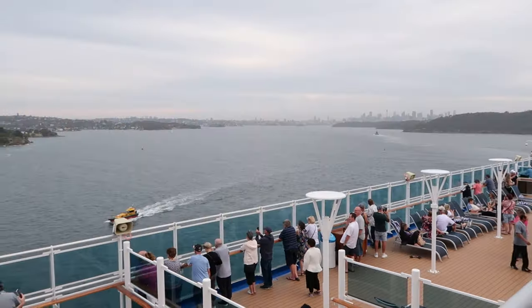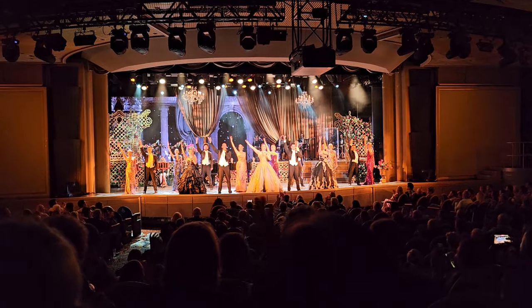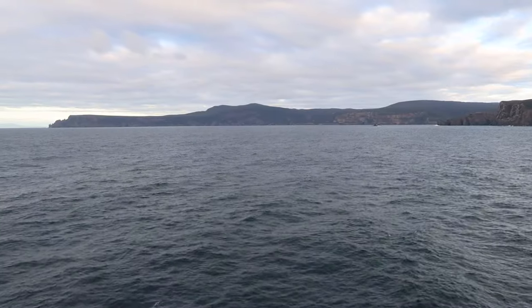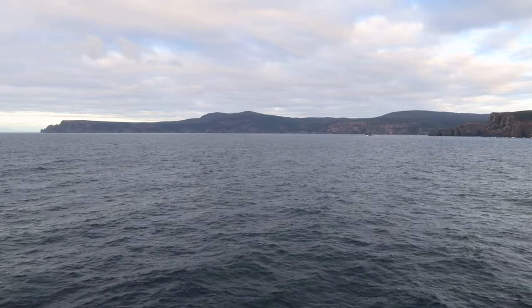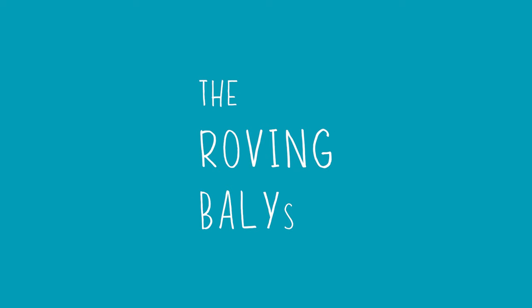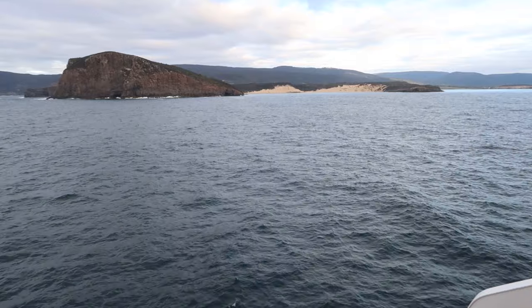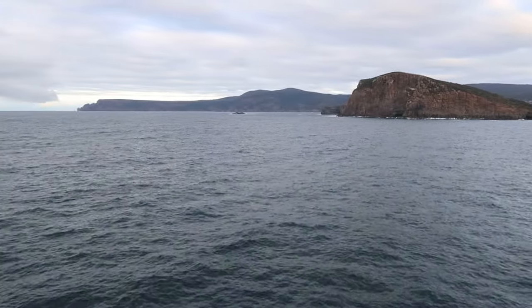After a day and a half at sea, enjoying the food, activities and entertainment on board, we awoke early on day three to catch our first glimpse of the Southern Isle. Welcome to Tasmania! Good morning folks from the Port Arthur area in Tasmania.